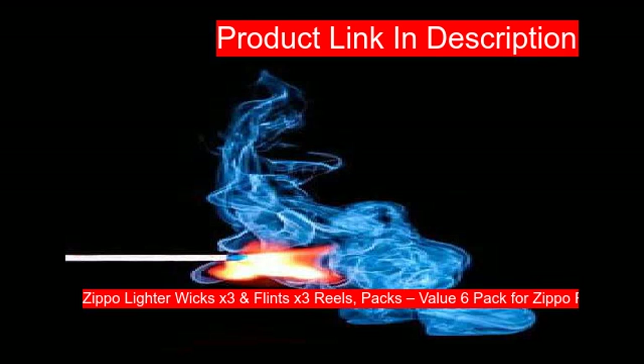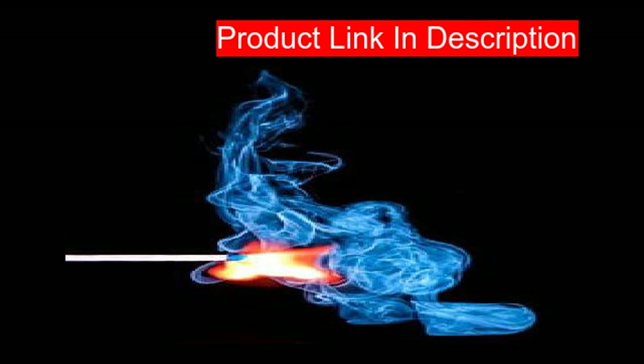Our fifth product is the Zippo wick and igniter for Zippo lighters, available in a three-piece six-pack. The matte Zippo lighters have an astonishing matte finish combined with a windproof design. You can refill it with lighter fluid, making it usable for life. The company guarantees free repair in case of breakage, making it ideal for camping and other outdoor activities.